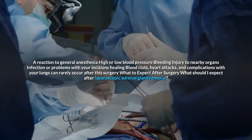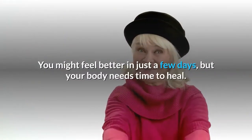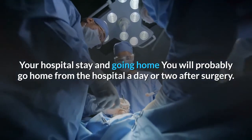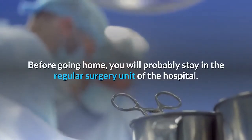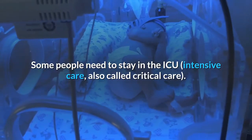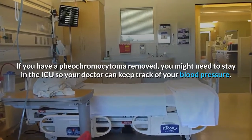After the operation, it is important to follow your doctor's instructions. You might feel better in just a few days, but your body needs time to heal. You will probably go home from the hospital a day or two after surgery, staying in the regular surgery unit. Some people need to stay in the ICU — intensive care, also called critical care. If you have a pheochromocytoma removed, you might need to stay in the ICU so your doctor can monitor your blood pressure.